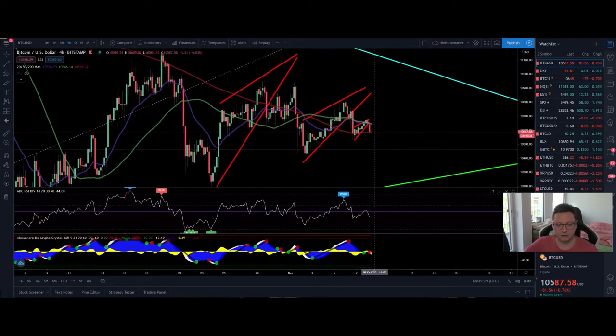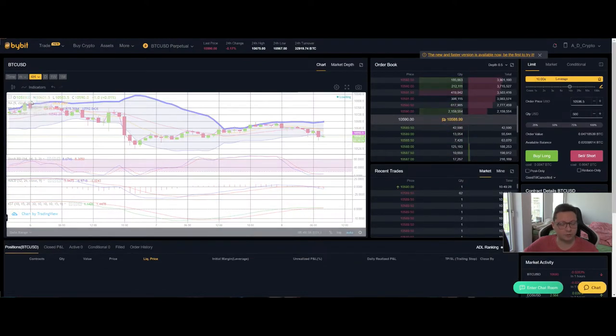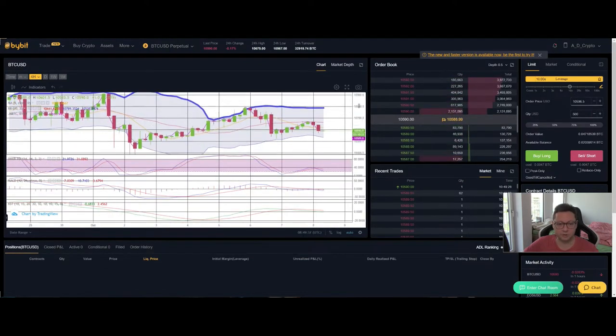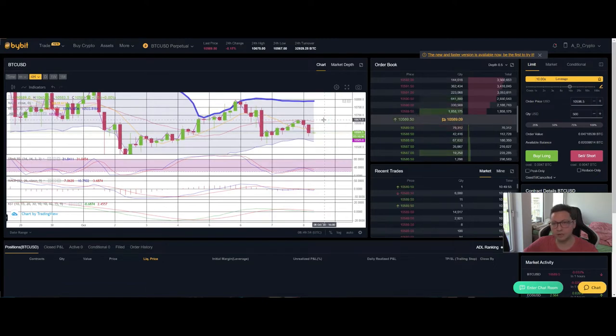The RSI is now trading below the 50 level, so we could see continuation to the downside — that's why I have my little short open right now. I'm using Tether profits I took out when we topped at around $12K to trade on Bybit or BTR, where you can also trade with USD Tether and earn more rewards the more you trade.